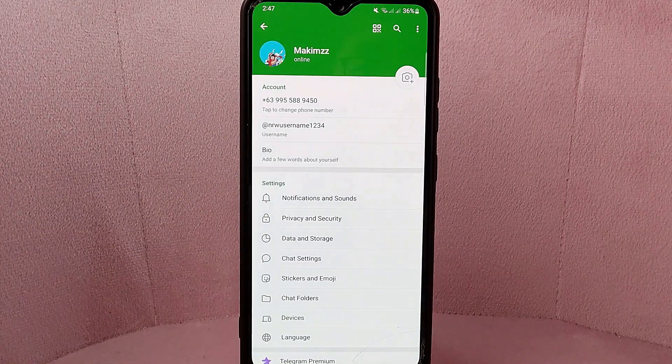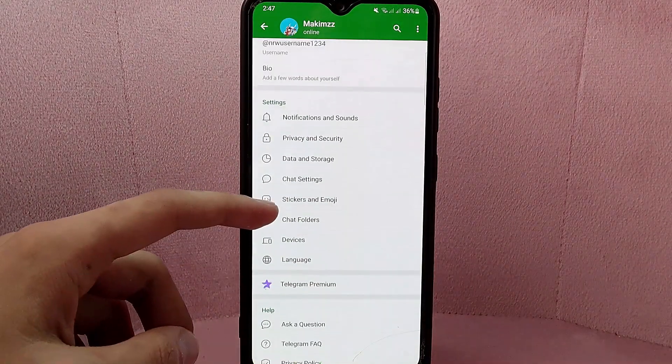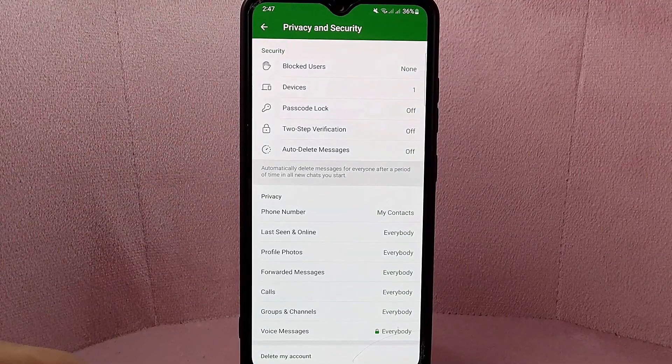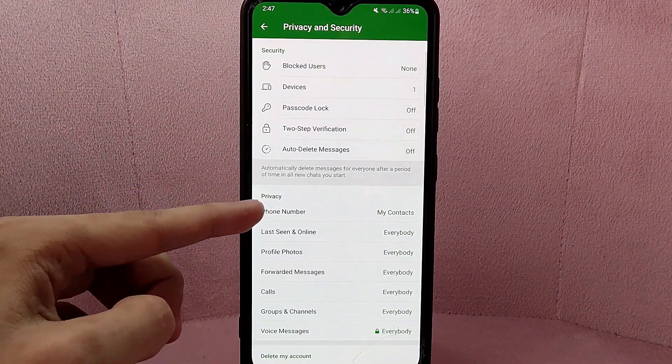In this page, swipe up and you can see the Privacy and Security tab. Simply tap on it. Here, under the Privacy section, tap on this Phone Number option.